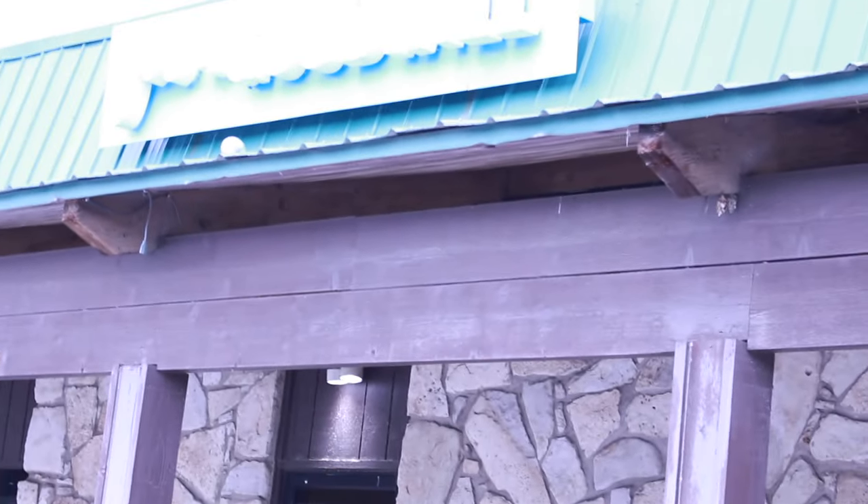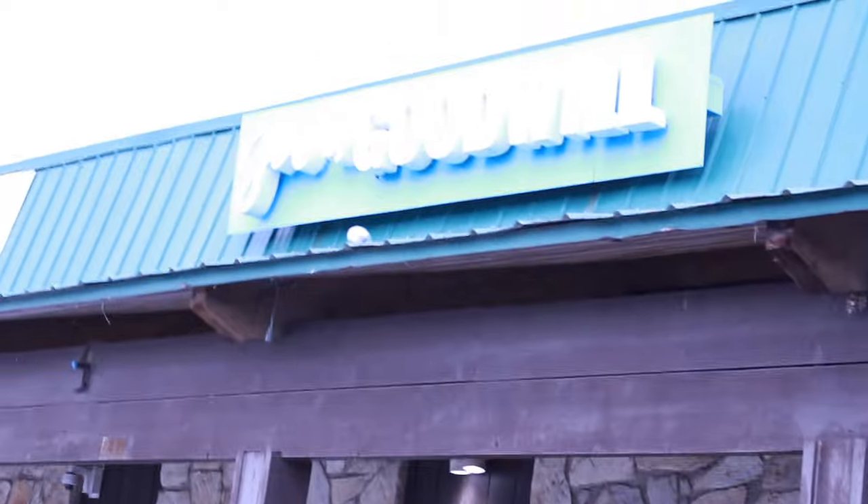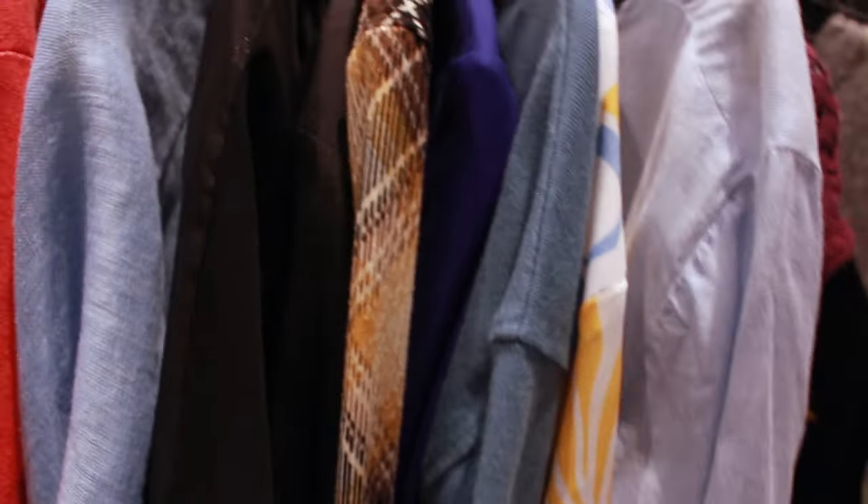Now we're headed to the second location. Please excuse the lighting issues throughout the video - this camera and me are just now getting to know each other. This is the Goodwill Boutique, which I'll talk about later. The first rack I started with was the sweaters - that's been my thing lately.